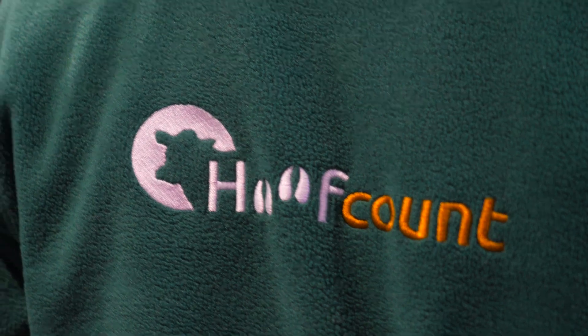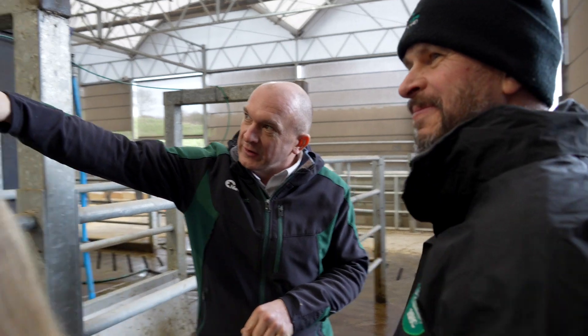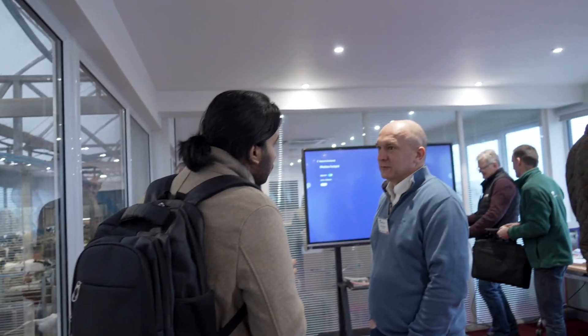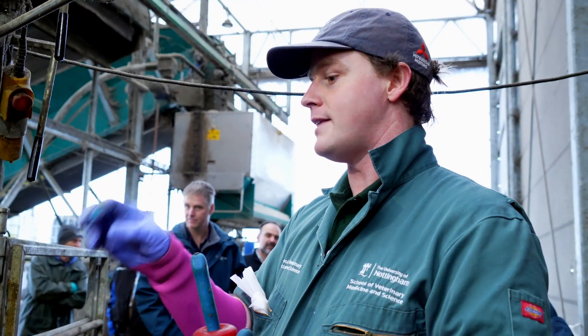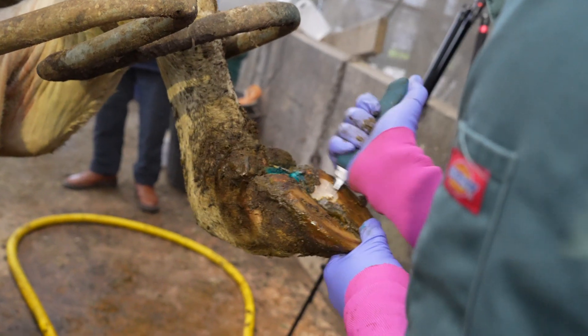We have a few partners on this project, the main one being Hoof Count, and they have brought in all the expertise around footbaths and the treatments that we should be issuing to the cows. The other partner is the University of West England, who are working with the robotics team to develop the AI algorithms. The main validation we've been doing uses the gold standard of actual foot trimmers — we've got some of the leading experts in the country to come down and inspect the feet with a visual inspection.